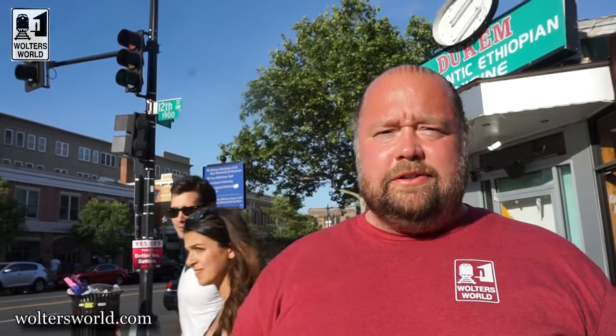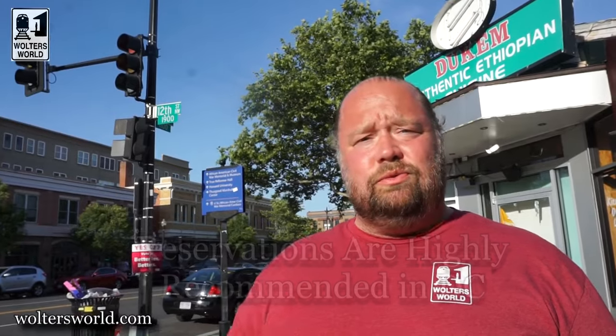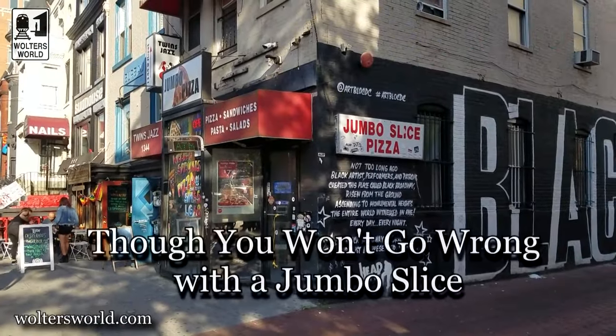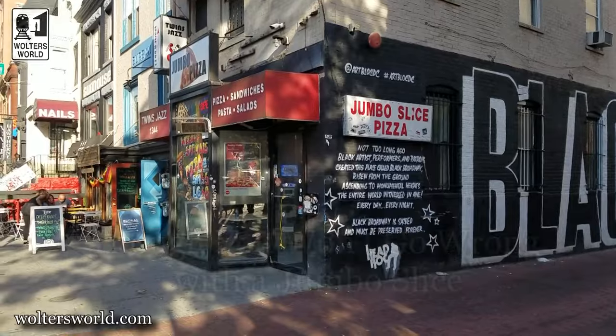When you are wanting to go out for dinner, make sure you make reservations. There are so many people enjoying the fantastic restaurants around town that they do book up and get full. You might think a restaurant looks plenty big and will have space, but it might not. We've made that mistake ourselves, so make sure you do make dinner reservations.